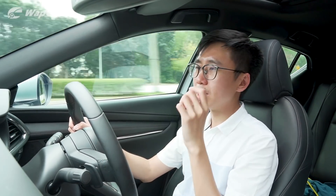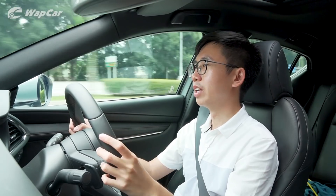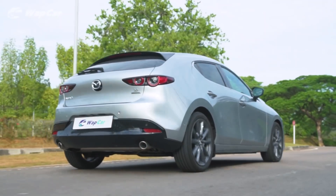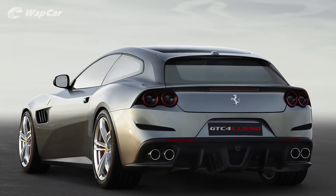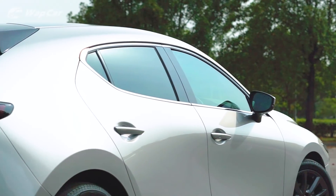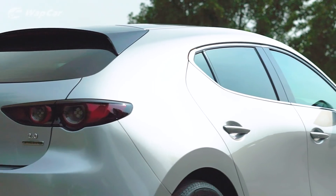I believe that Mazda has injected quite a bit of Italian flair to it. Just take the rear of the Mazda 3 liftback for example — don't you think it resembles a Ferrari GTC4 Lusso? And I can tell you why the design is so full of soul. If you take a closer look at the body lines, there are no sharp, bold lines going across.